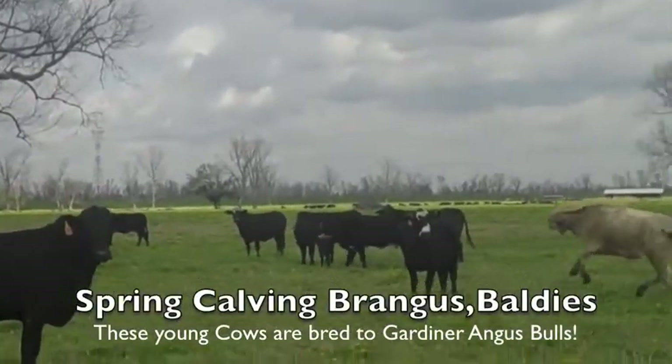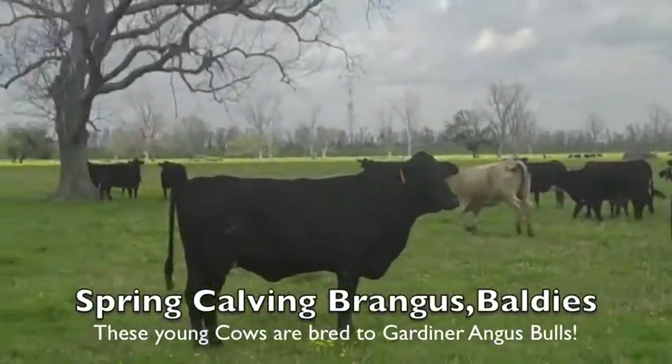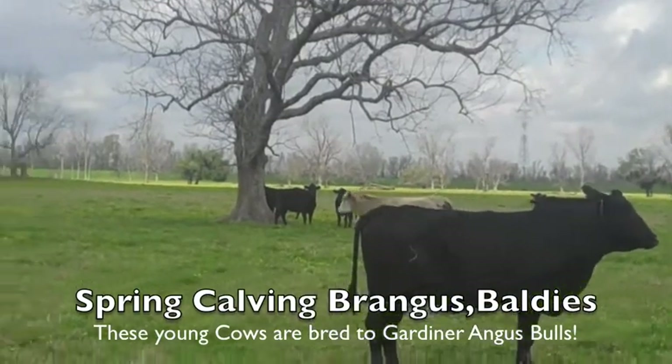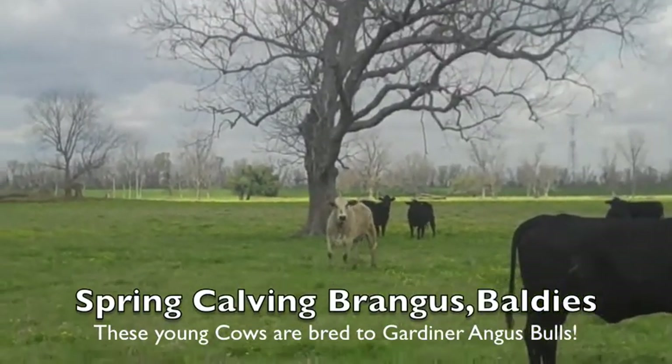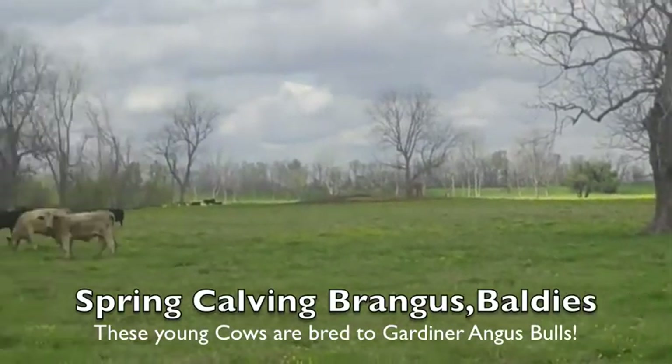Cows are offering, starting to have babies now — a cabin of Angus bulls. A few of these nice young white cows on the deal, or gray cows.